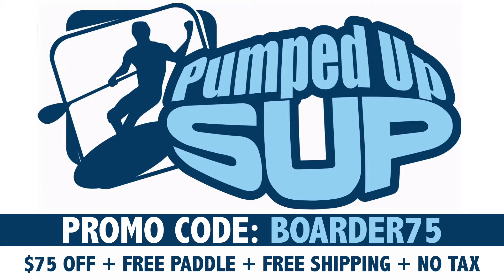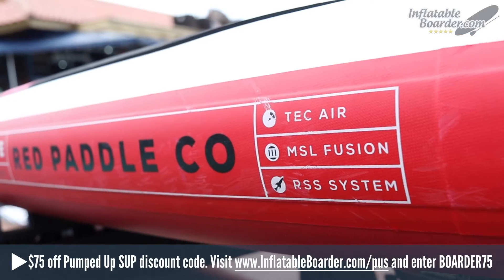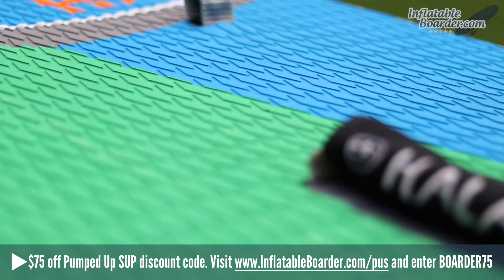Maryland-based Pumped Up SUP is one of the leading online retailers of inflatable paddle boards. If you enter the Pumped Up SUP discount code BOARDER75 when checking out, you'll save $75 off all iSUPs by Earth River SUP, Red Paddle Company, Starboard, and Hollagear.